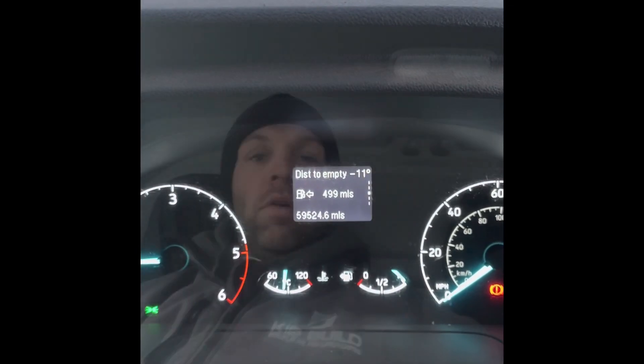It is a cold one today, boys. Good morning, everyone. Happy Monday morning to you. It is an absolutely Baltic minus 11 outside.